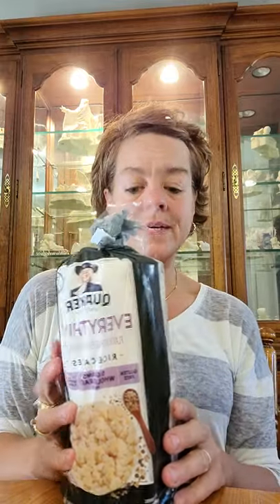Then we have my favorite ones — the Quaker Rice Cakes. I've never tried the Everything ones, so we're going to give that a shot. One cake is 50 calories with 9 carbs, 0 sugars, and less than 1 gram of protein. The corn cakes have a little bit of protein, but these, not so much. But these have very good taste, so let's give it a try.